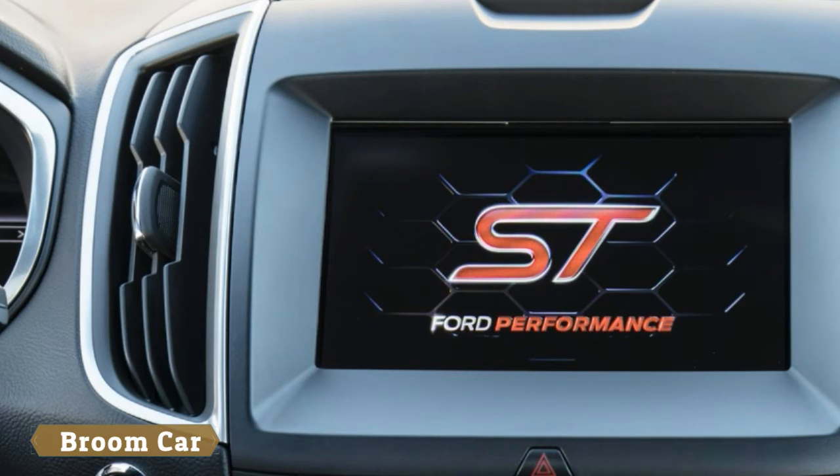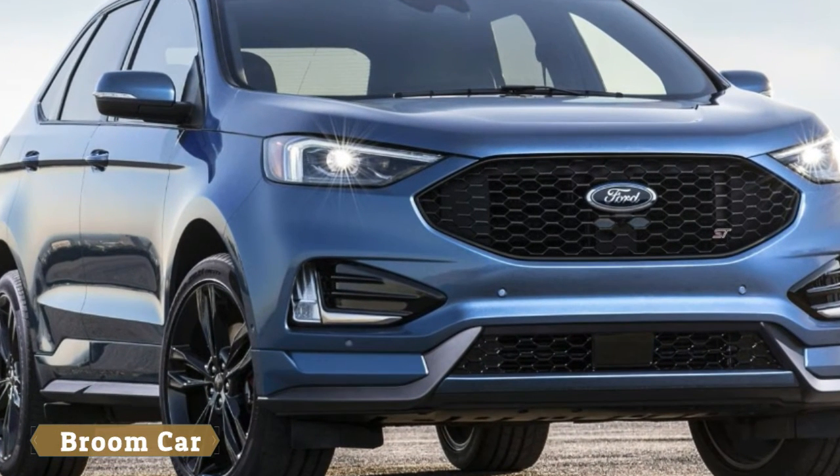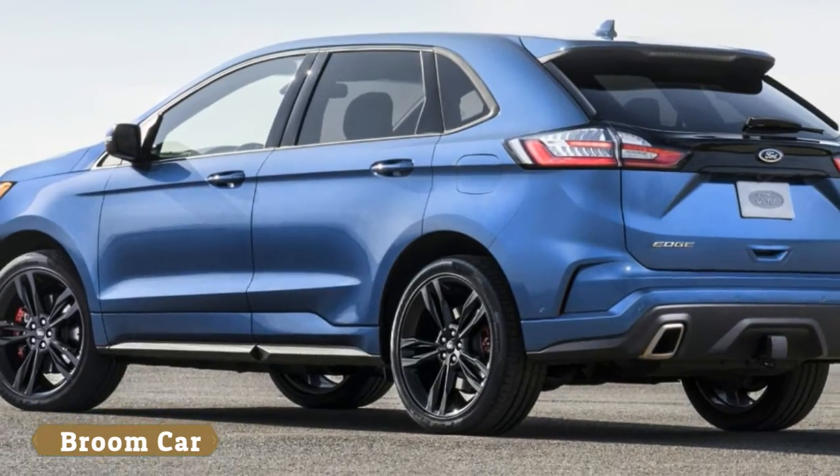Select the Sport mode, and you'll get a sharper throttle response and shifts that hold onto those revs for longer, sharper engine braking and a louder exhaust.